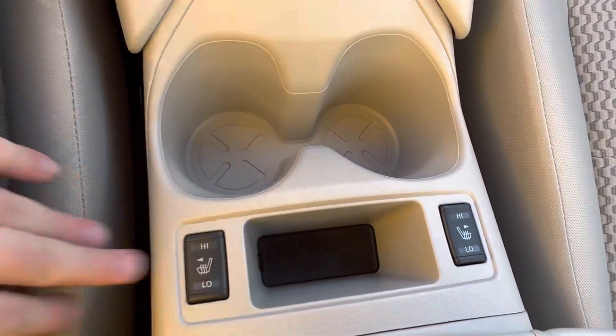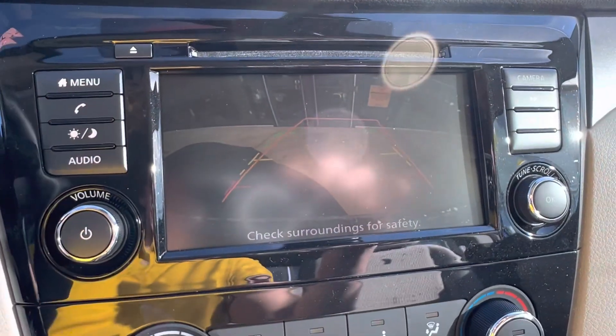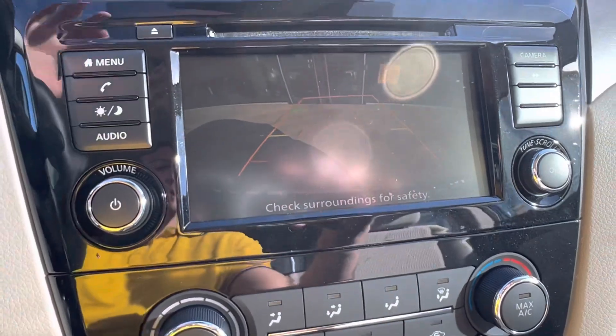And lastly, you've got your heated seats. And like I mentioned, you do have a backup camera with predictive lines and park sensors.